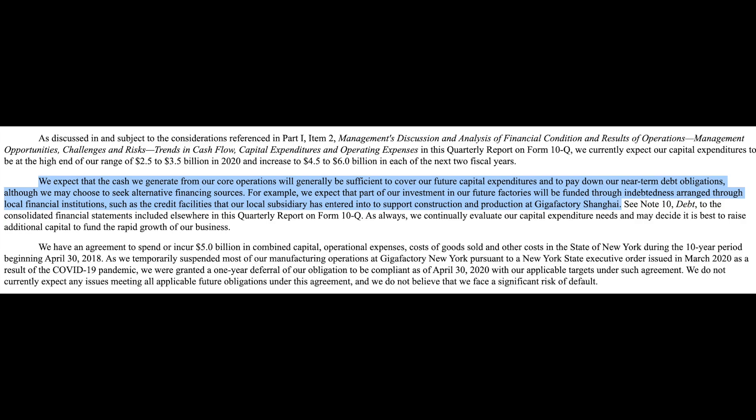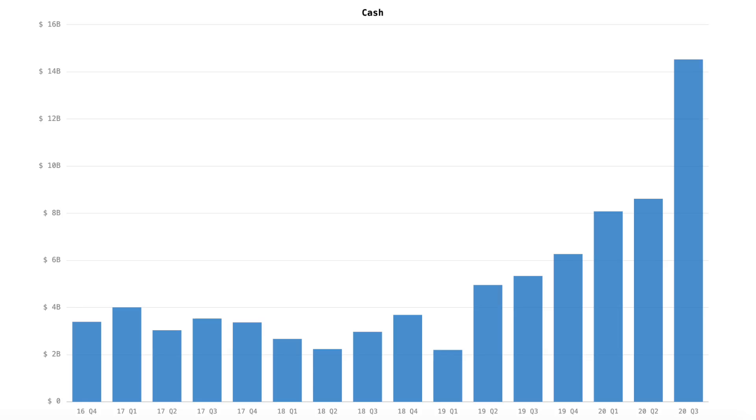For example, they expect part of their investment in future factories will be funded through indebtedness arranged through local financial institutions — like the credit facilities their local subsidiary entered into to support construction at Gigafactory Shanghai. So capex at future factories may be partially offset by local financing — a new model they set up in Shanghai. They're basically saying they have enough cash from core operations and their balance sheet to fund all this capex and pay their debt. They don't need to raise money.